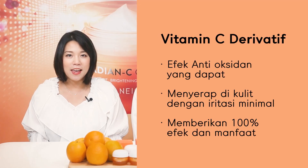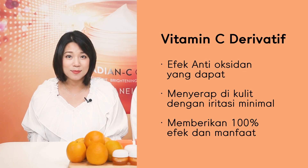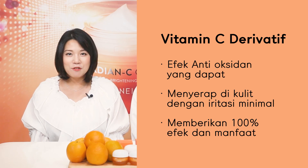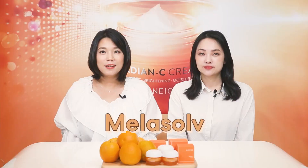First, vitamin C derivative. This ingredient has superior antioxidant effect that reduces free radicals caused by UV rays. Compared to pure vitamin C, which is vulnerable to light and heat, vitamin C derivative is absorbed into skin with less irritation, delivering effects 100% until the end.